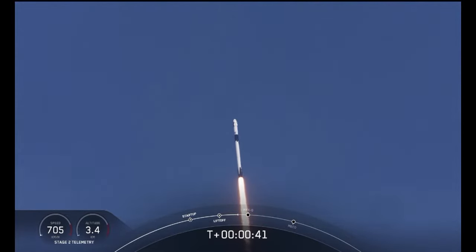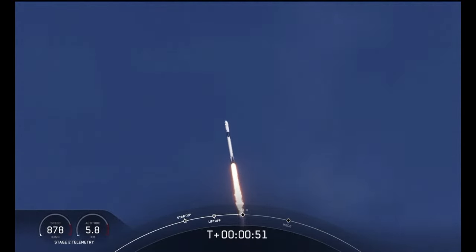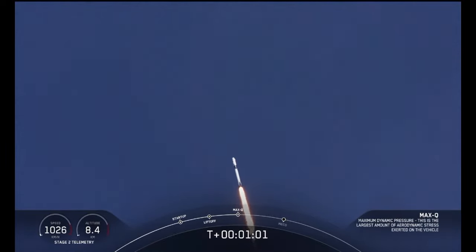Falcon power, telemetry nominal. M1D throttle down. We're throttling down to get ready for the period of maximum dynamic pressure. We're in the throttle bucket. Reports say all systems are go. Vehicle is supersonic — we've exceeded Mach 1 on the Falcon 9.